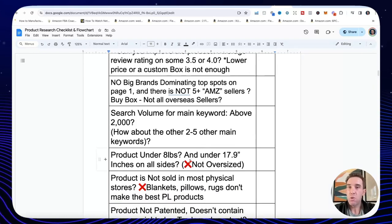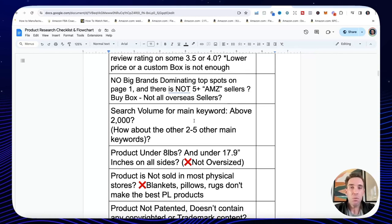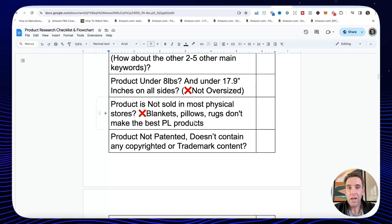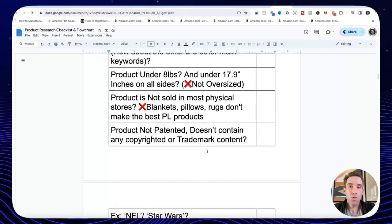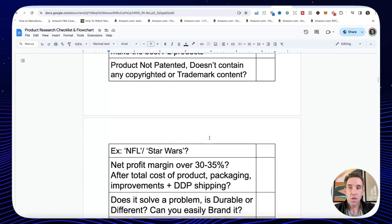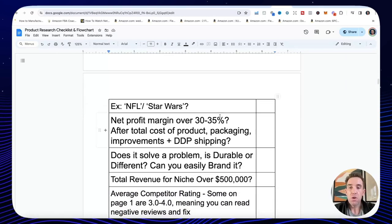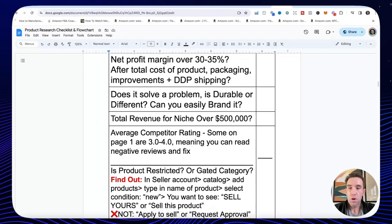Is the product under five to eight pounds and not oversized? There's no profit after you pay for the product, shipping, and FBA fees on heavy large items. Is the search volume for the main keywords above 2,000 a month? Is it not sold in most physical stores — not a commodity? We don't want to sell plant pots, lights, lamps, sheets, towels, pillows, rugs, wine glasses, plates — all too saturated with millions already on Amazon. We're trying to find unique products where we can be one of the first 30 sellers. Also check patents.google.com for any live patents, and don't sell any products with trademark material like Star Wars or NFL.